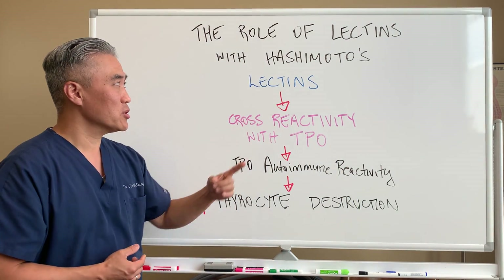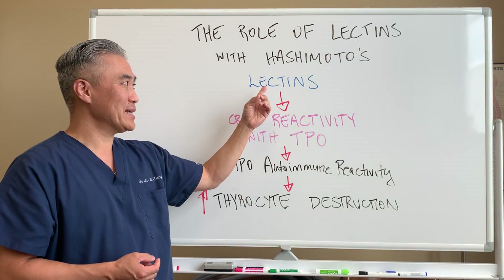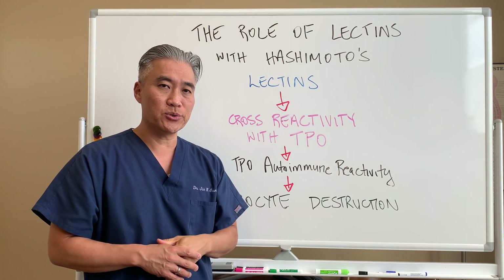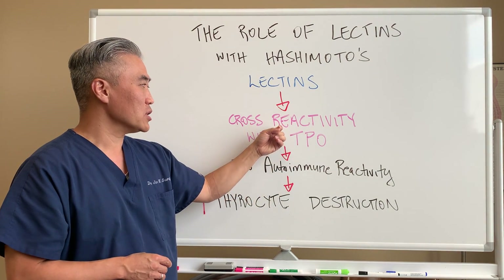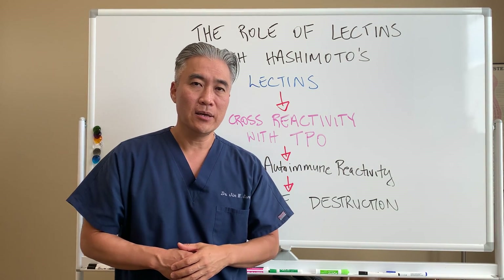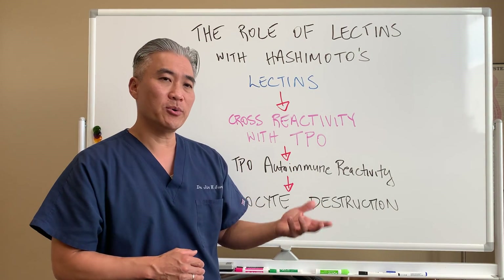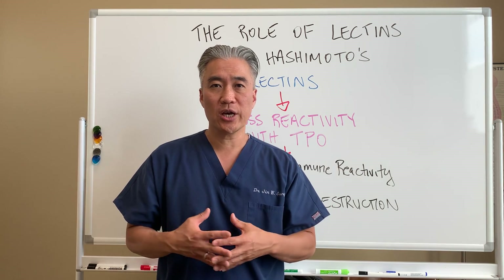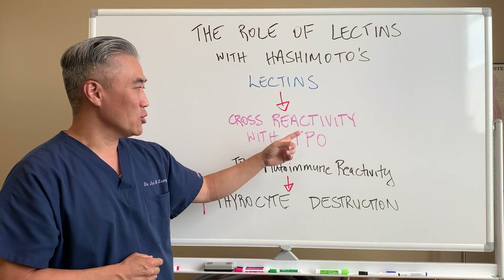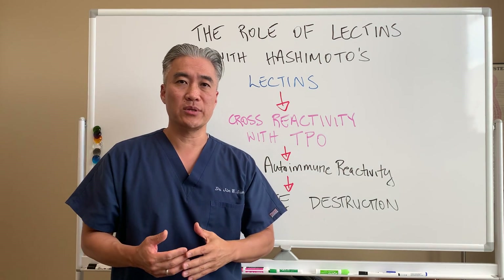If you have Hashimoto's thyroiditis and you're eating lectin-containing foods, a certain percentage of people who have issues with lectin will have a cross-reactivity with TPO, or thyroid peroxidase. In order to diagnose someone who has Hashimoto's thyroiditis, we actually check for TPO antibodies. But lectins also cross-react with TPO.